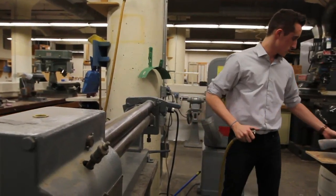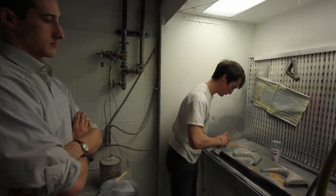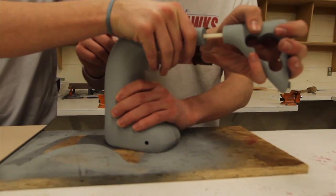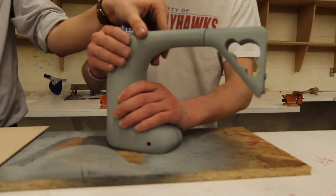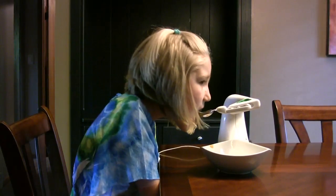The students worked long hours fueled by energy drinks, caffeine, and pizza to produce a new device called Nourish, which Kaylin nicknamed Justin Bieber. By using a remote, Kaylin can control Nourish to scoop food.